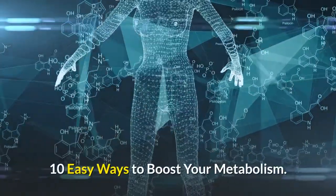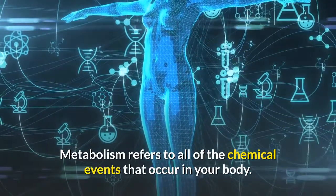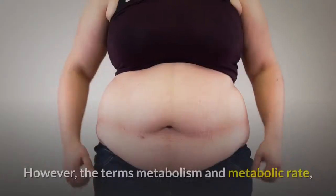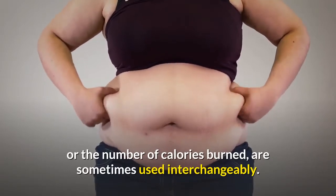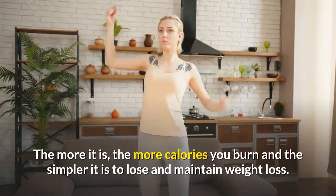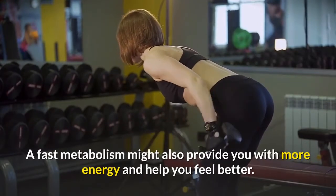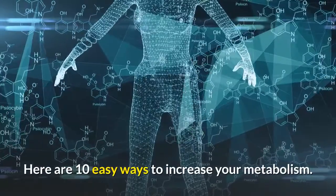10 easy ways to boost your metabolism. Metabolism refers to all of the chemical events that occur in your body — these chemical interactions are what keep your body alive and running. The terms metabolism and metabolic rate, or the number of calories burned, are sometimes used interchangeably. The higher it is, the more calories you burn, and the simpler it is to lose and maintain weight loss. A fast metabolism might also provide you with more energy and help you feel better.